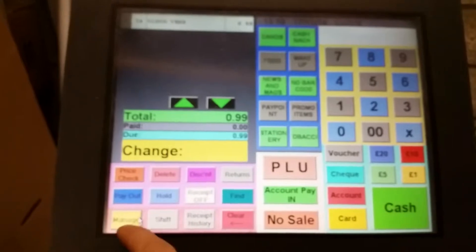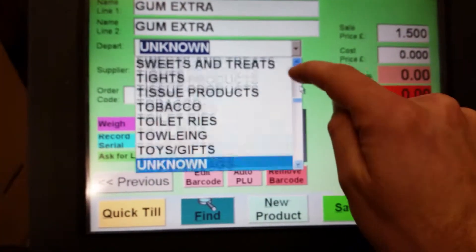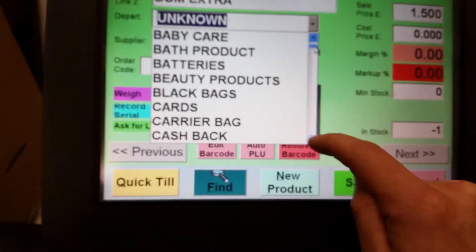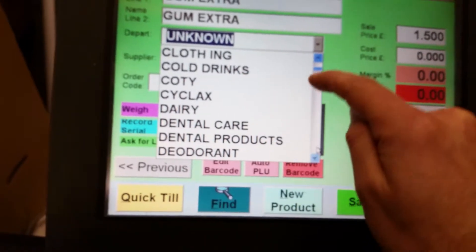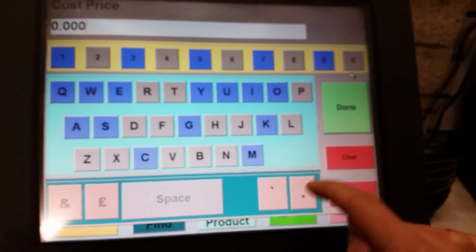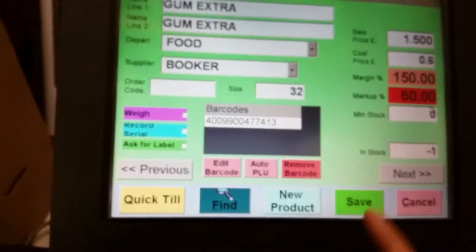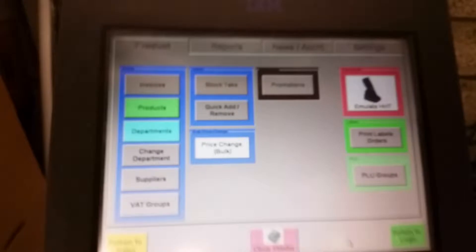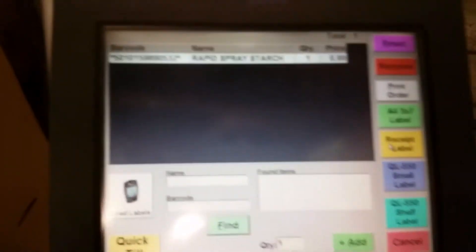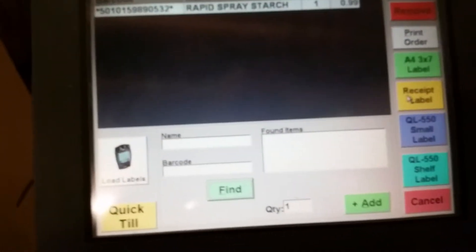Going back to manage, into products — we've added the gum extra, and it's come up as an unknown department. You can put it in: food, £1.50, cost price 60p. If you want a label for it, you can print a label. We used to have a Dymo label printer set up to this, where you can go into the print labels screen.